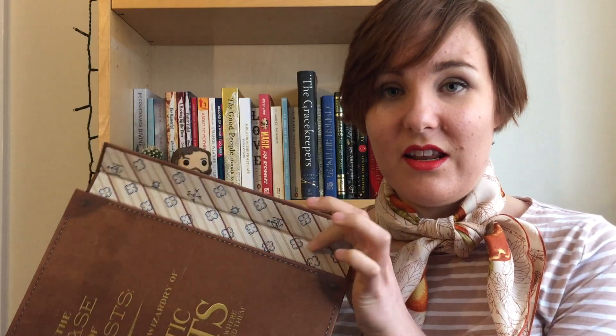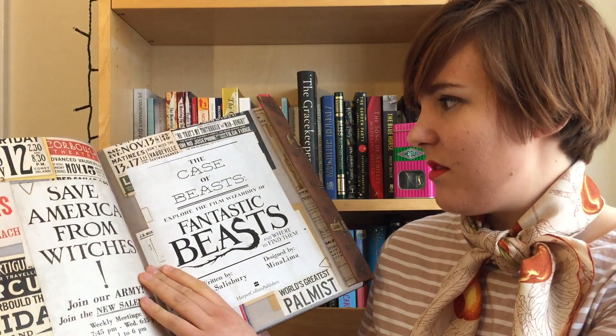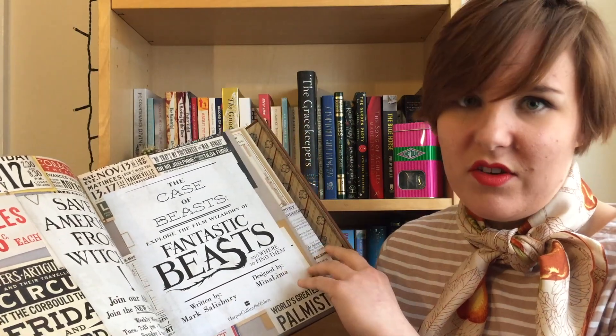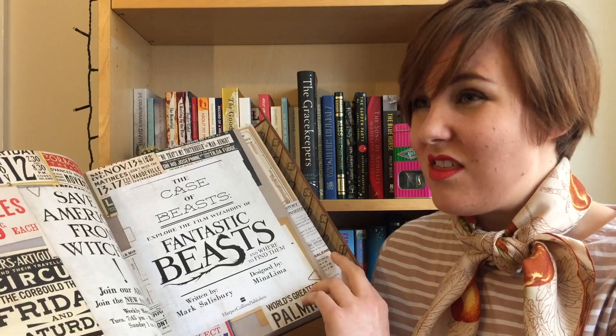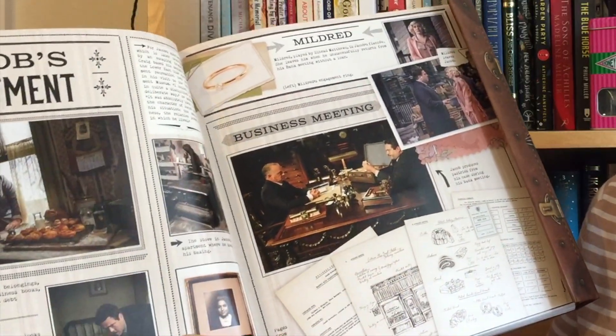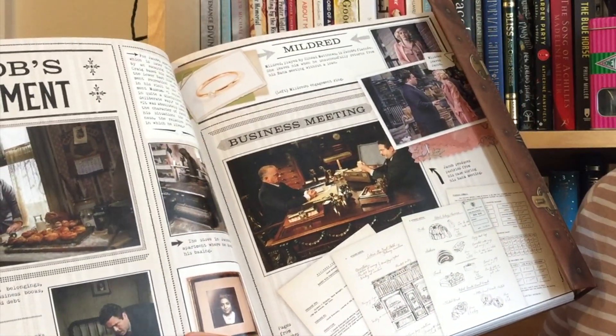The book opens up a bit like a suitcase. Inside it's got this lining — endpapers designed to look like the lining of Newt's suitcase. Every page is an absolute gem. These are some of the posters and bits of newspaper. It's a very graphic design-heavy film, which is one of the things I loved about it. Interestingly, it also has little bits which are clearly cut from the film and must have been done quite last minute.